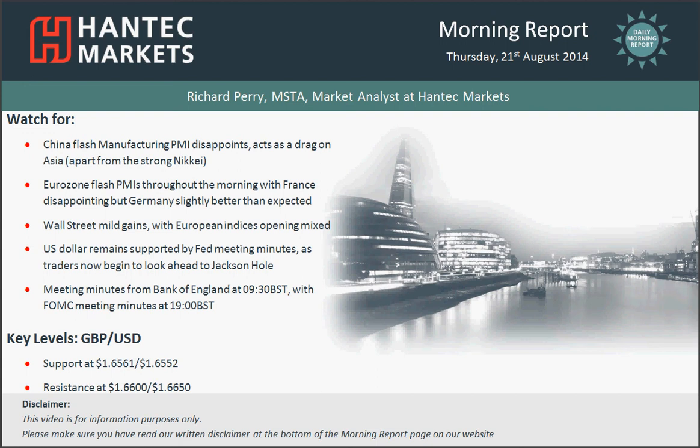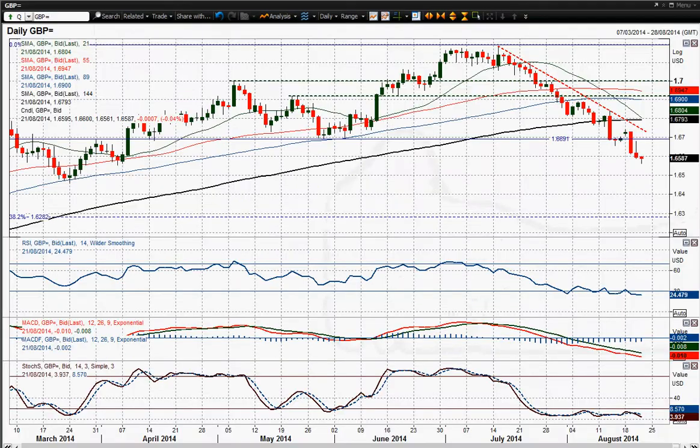Hi and welcome back to my morning report chart appraisals for Thursday 21st August with me, Richard Berry, market analyst at Hantech Markets. I'm going to move on to sterling dollar now. Sterling dollar has been one of the weaker forex major pairs of the lot and certainly that weakness has been driven again by these Fed meeting minutes and their hawkish leanings.